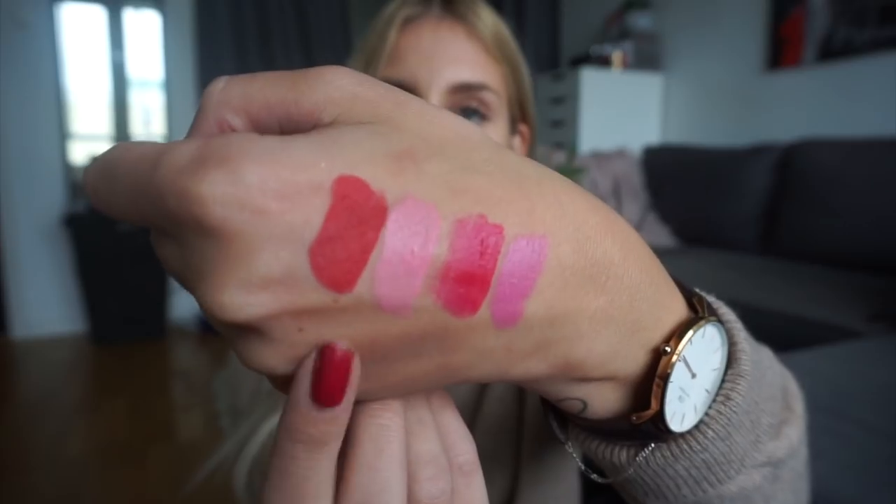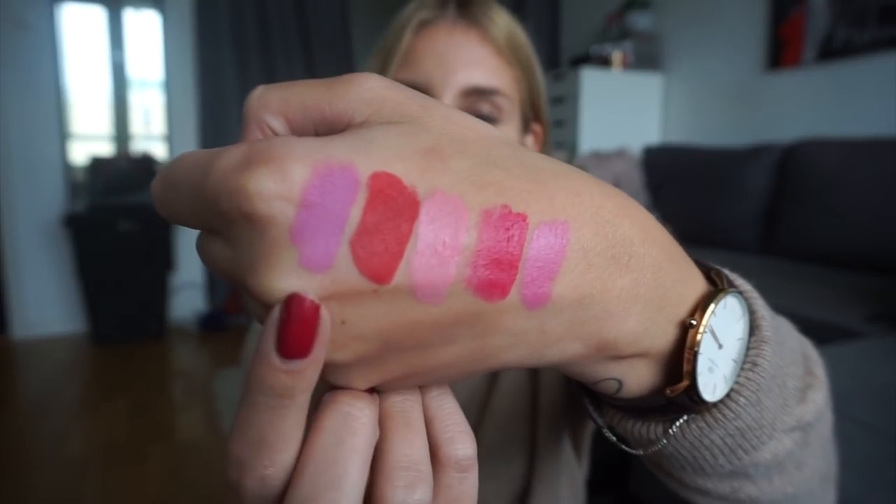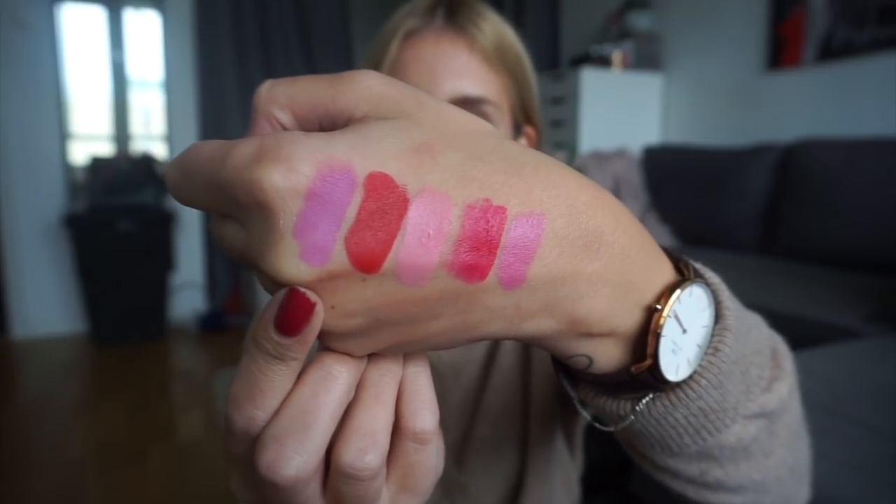The fourth lipstick will be this one, which is from Urban Decay — one of their Mega Matte lipsticks in 7.14. And that is the Urban Decay lipstick on my hand, just a classic red. And the fifth and final lipstick for next round will be one of my Colourpop lipsticks in the shade Boa. And that is the final shade swatched on my hand. I don't really know how I always end up with the same types of colors in the same round, but this is the color scheme for next round — not very fall-appropriate, but I will make it work.